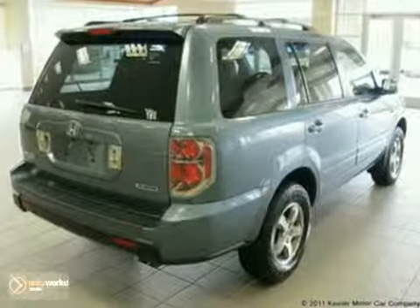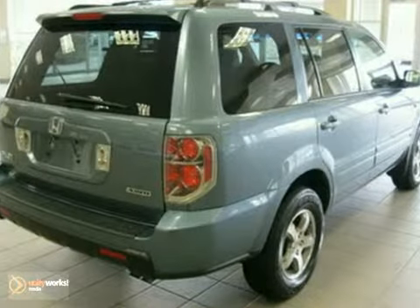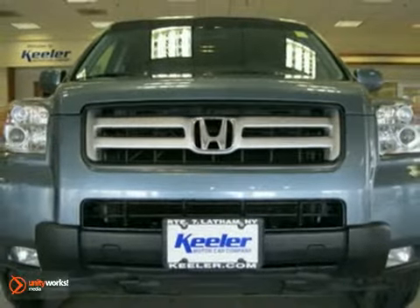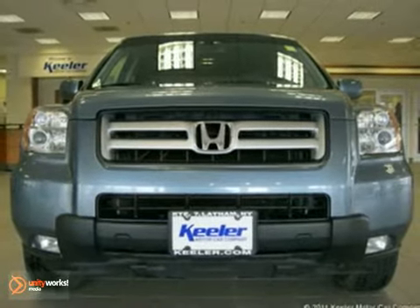As with all of our vehicles, it is CARFAX certified. For more information, please call us at 800-474-4197. Heeler Honda looks forward to assisting you with your vehicle purchase.